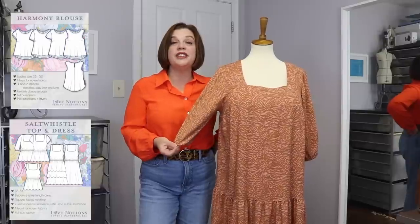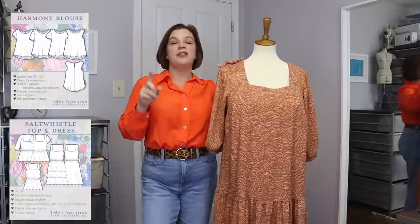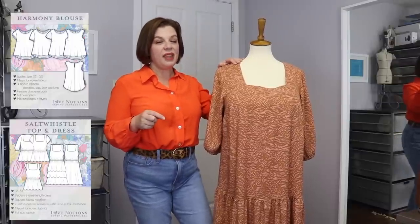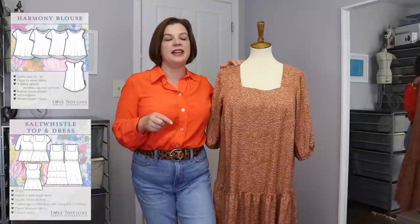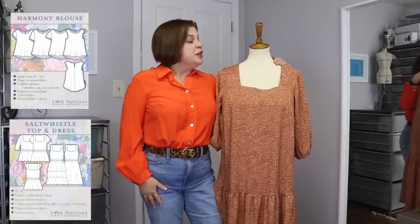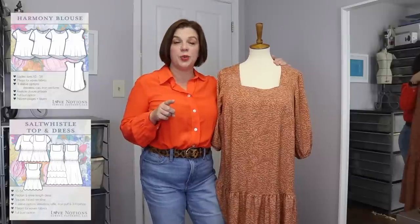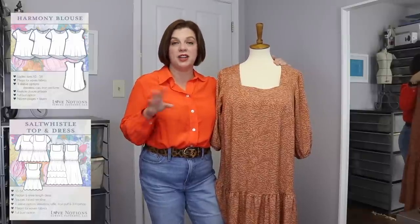For the pattern, she picked the Salt Whistle neckline to mash onto the Harmony blouse. I don't know why this never occurred to me — I love a good square neckline, and the Salt Whistle has that square neckline. That may actually be my favorite feature on the Salt Whistle. I find it very flattering on many different bodies, including a large bust. Her idea was to hack that neckline onto the Harmony, and I'm going to show you in just a second how I did that mashup.